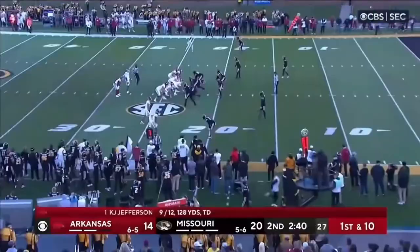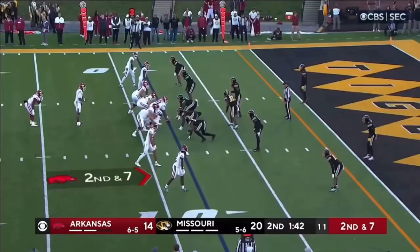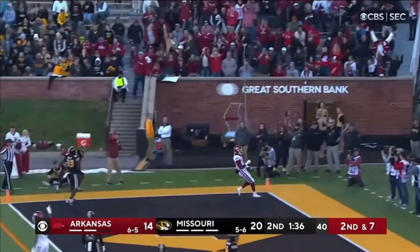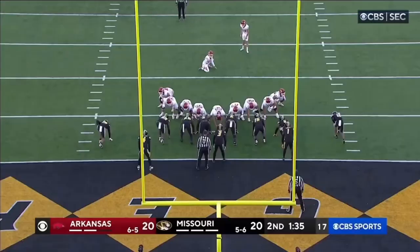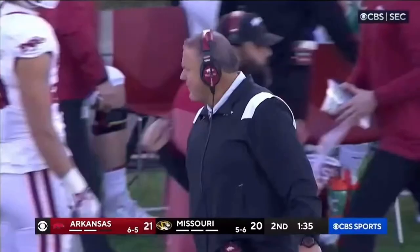They hand it off to Dubinion, the freshman, and he gets down close to the 10-yard line — they'll mark him at the 11. He's big enough to take on any linebacker. Here's Sanders at the goal line and he makes the reception, in for the score. Razorbacks score. Here's the point after — it's good. Arkansas leads, 27-20 over the Tigers.